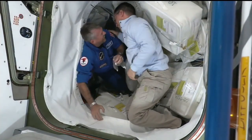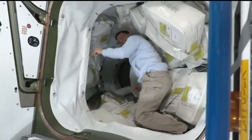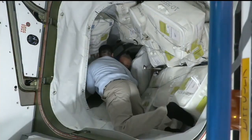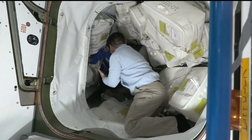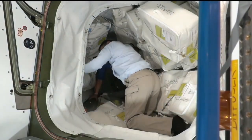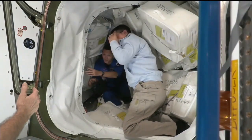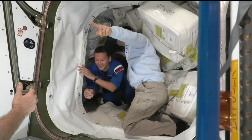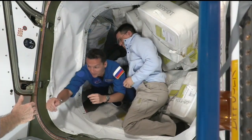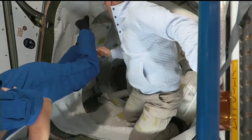Next up we have Andy Mogensen, ESA astronaut — this is his second spaceflight. Coming through the hatch now is JAXA astronaut Satoshi Furukawa. Next through the hatch is Konstantin Borisov of Roscosmos, his first time on board the International Space Station as well. With that, Crew 7 is successfully on board the International Space Station, their home for the next six months.